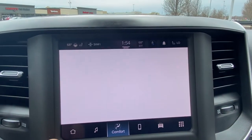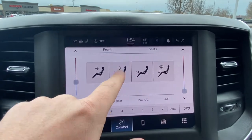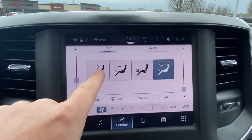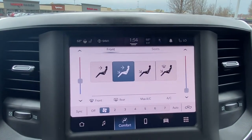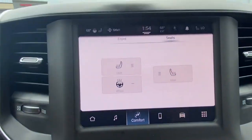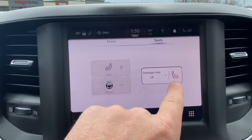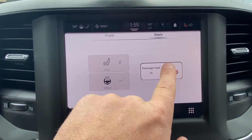Then we've got our climate control system here. And you've got dual zones — we can select where we want the heat or where we want the AC to go and things like that. Let's hit seats. We can turn our heated seats on here if we want to. We've got three modes for that: high, medium, and low.